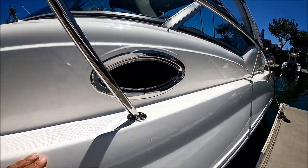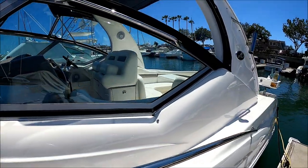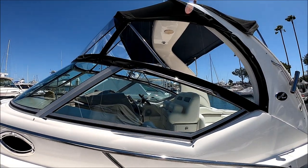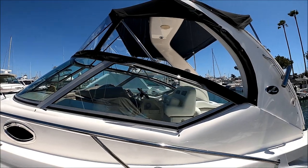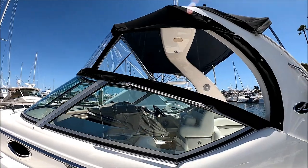Down along the side here, we see we've got a fairly good walkway and grab rails there for safety as we maneuver. We've got a full enclosure on this boat, and we can see the forward windows are the mackerel on.